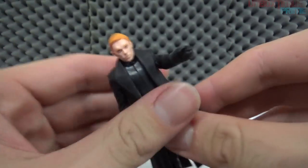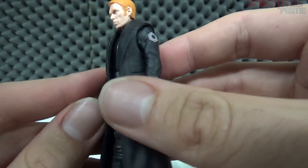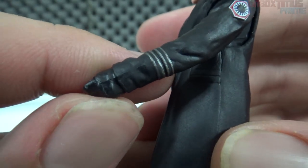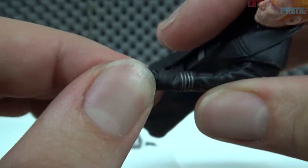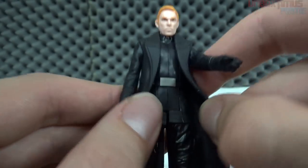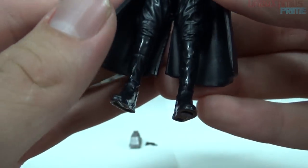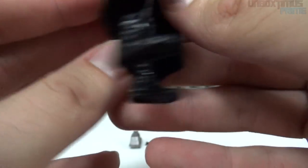The coat has a nice rubbery feel and actually kind of looks like actual material. It looks like it might come off but I'm not going to force it. We can see the First Order symbol right there, and some detailing on the wrist. He's also sporting what looks like the old Imperial-type uniform but all black, with a belt, boots, and leather pants — he's stylish.